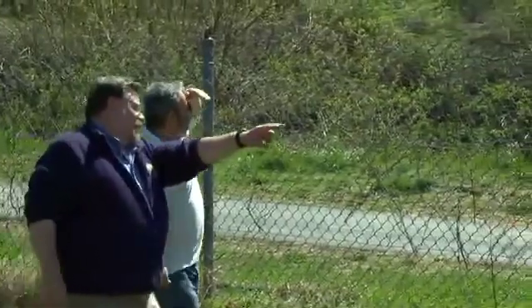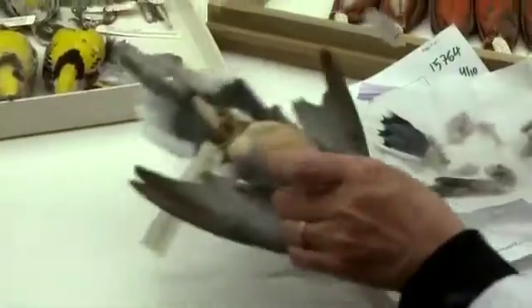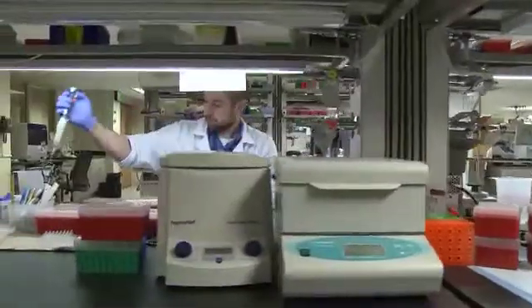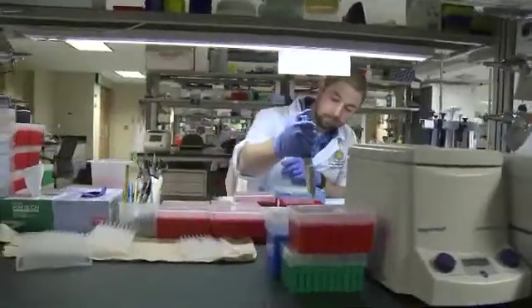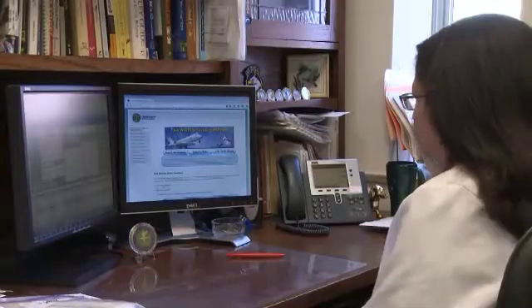FAA biologists work to address wildlife hazards in many ways through regulatory guidance, data collection, research, partnerships and outreach. The FAA has been collecting strike data for 60 years, but the systematic method goes back to 1990 with the creation of the FAA's National Wildlife Strike Database.